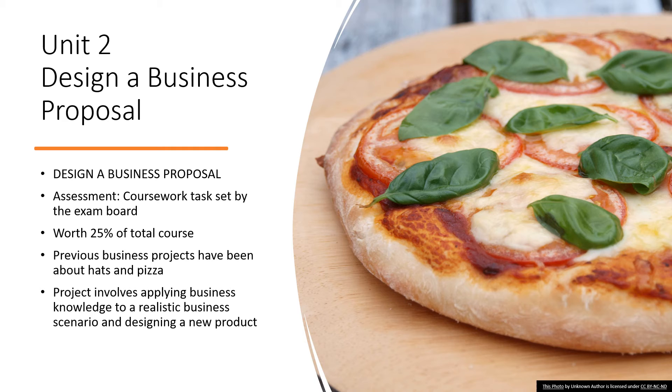Unit 2 is one of the coursework components of this course. You'll be involved in designing a business proposal which is set by the exam board, and this makes up 25% of your overall grade. This year, Year 10 students are involved in designing a pizza; previously students have designed hats — the exam board sets a new topic each time. You'll produce a proposal explaining who your customers might be, identifying the market research you might use, and outlining how you might plan to advertise your product. Then you need to calculate the costs, consider pricing strategies, and determine whether or not your proposal is a realistic one.